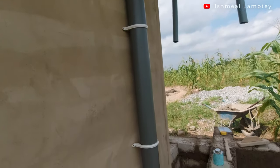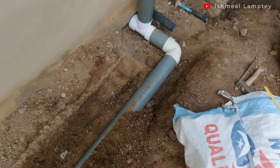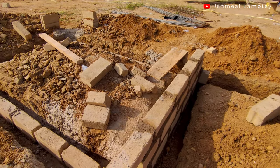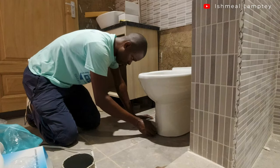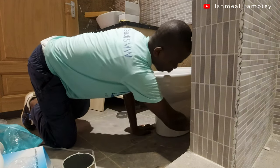Welcome back to another video. Today let's talk about the final part of the plumbing works. As mentioned earlier, the plumbing works were going to be in three parts: the first during the foundation, the second before plastering, and the final one after plastering and tile work — installing the sanitary ware and completing the final plumbing.